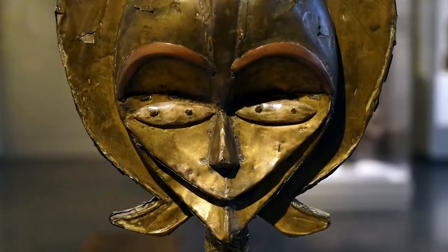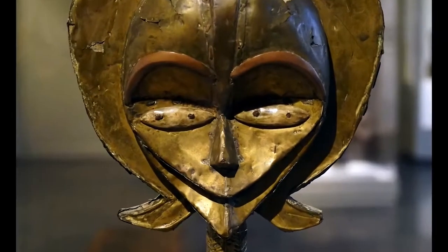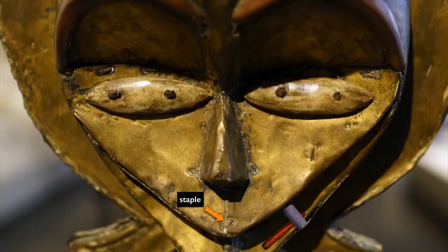Looking at the male side, it has a convex forehead and large sheets of metal. If you look closely, you can see tiny little pieces of metal — almost like staples — used to hold the metal sheeting onto the wooden support. Until you see that staple under the nose, you might not realize that two sheets are coming together there.